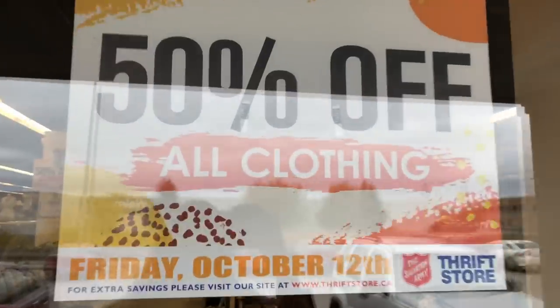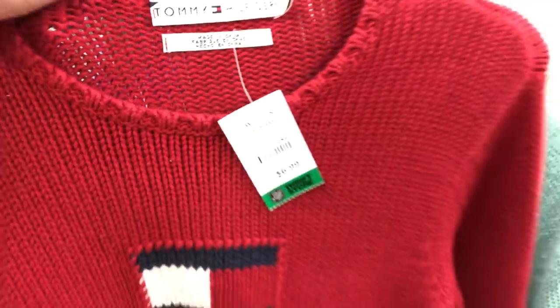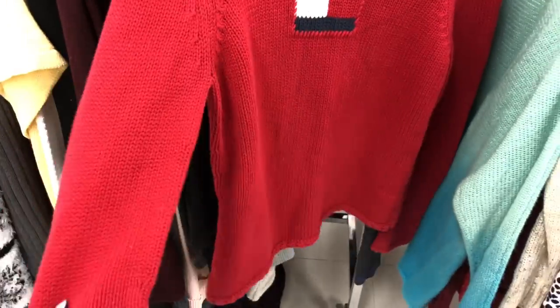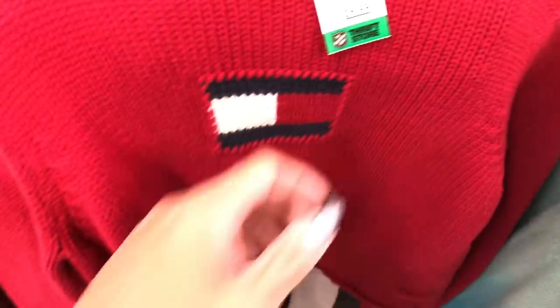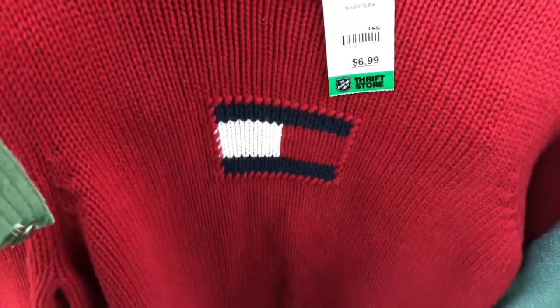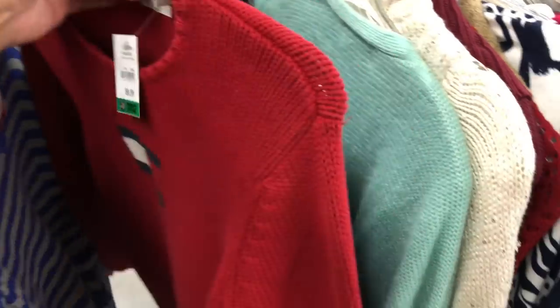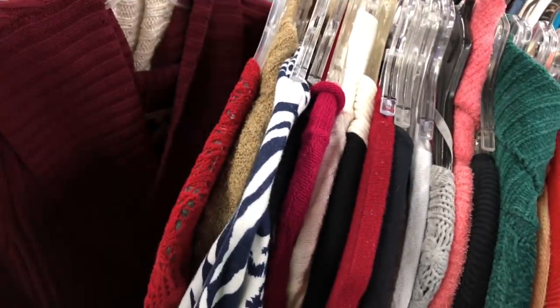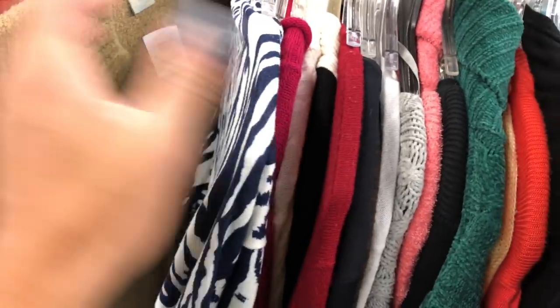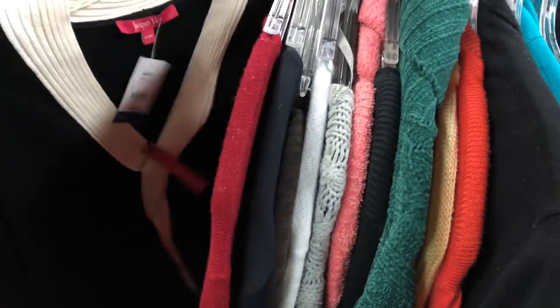Considering getting this Tommy shirt, size large, seven bucks, 100% cotton. Christmas coming up, Tommy logo on the front. I haven't really had much luck with Tommy so I guess I'll pass on it. It's 50% off tomorrow though. Keep looking — haven't found anything yet.